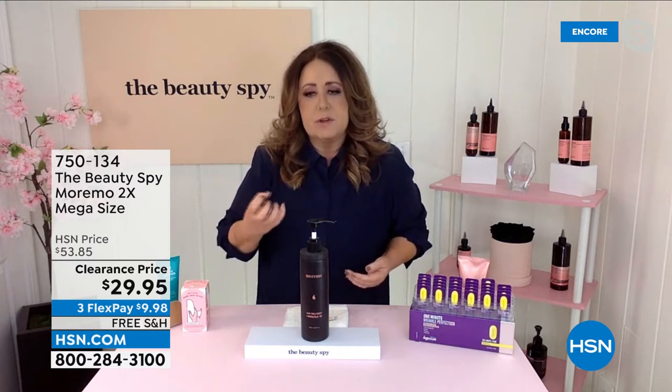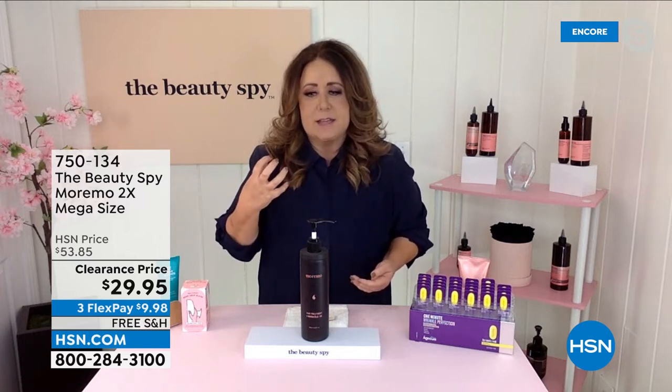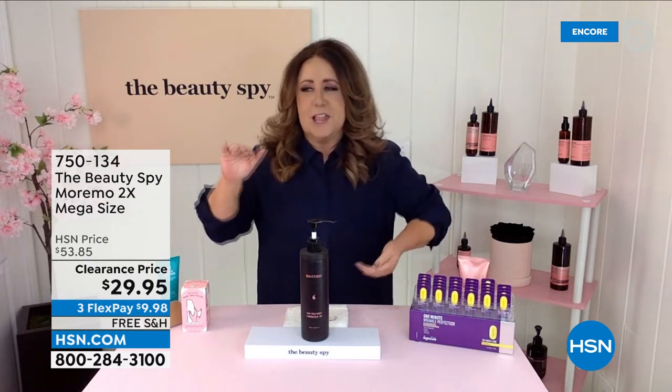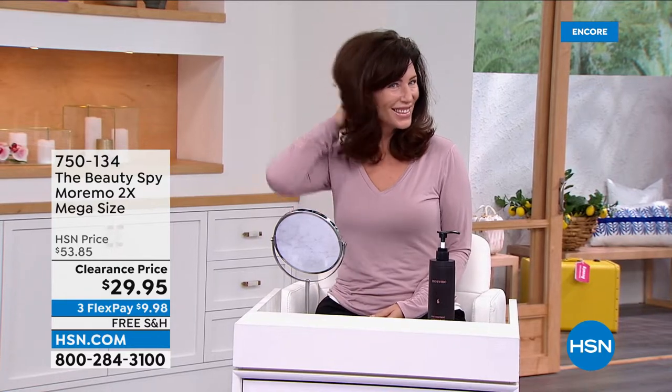You wait a few minutes in the shower and then rinse. What it's doing is actively putting protein, keratin, collagen, avocado oil, and olive oil back into the hair to give you frizz-free, shiny, bouncy hair. You know that feeling when you step out of the salon and you're walking like your hair is so fabulous? That's how you feel every time you wash your hair using the 2X.